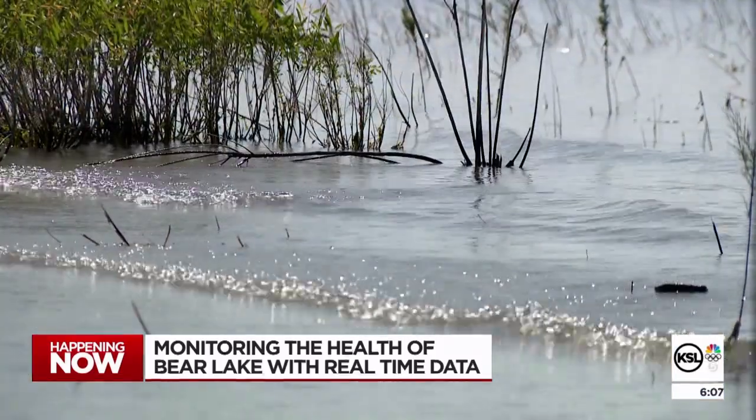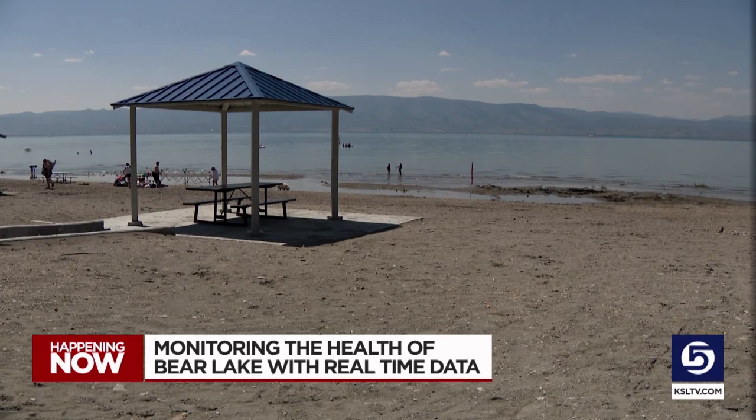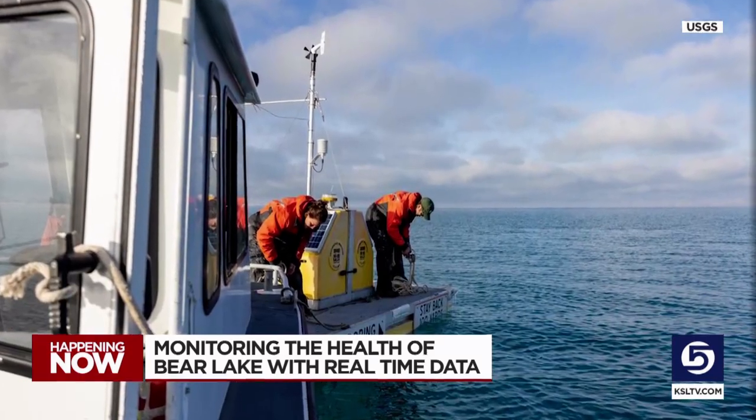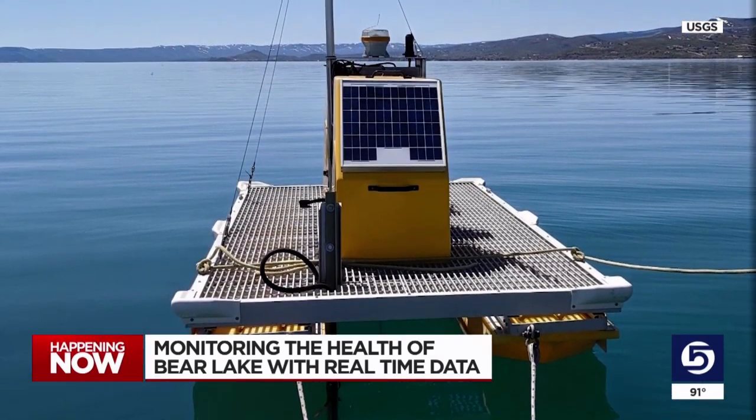There are two of these stations keeping an eye on conditions at the lake. Part of it is to help with water management, but also in hopes that they'll have the data in the future needed to better protect the lake. It captured the big water inflow, showing impacts of sediment and nutrients on the platform, which is one of the things they hope it will show.